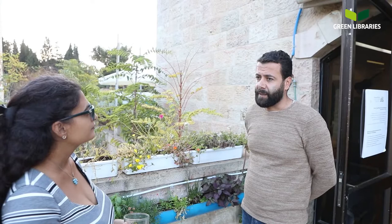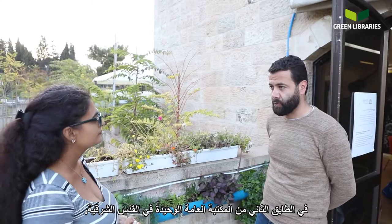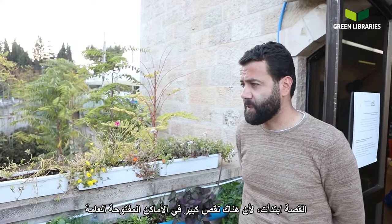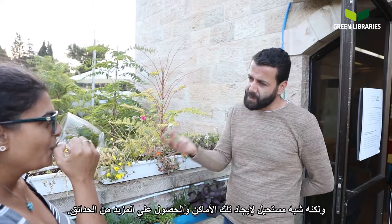I will start with the story of Sinsila. We are located in East Jerusalem on the second floor of the only public library in East Jerusalem. The story of Sinsila started because there is a huge lack of public open spaces and green elements in East Jerusalem. Planning in East Jerusalem is not easy — it's almost impossible to find locations and to have more parks.